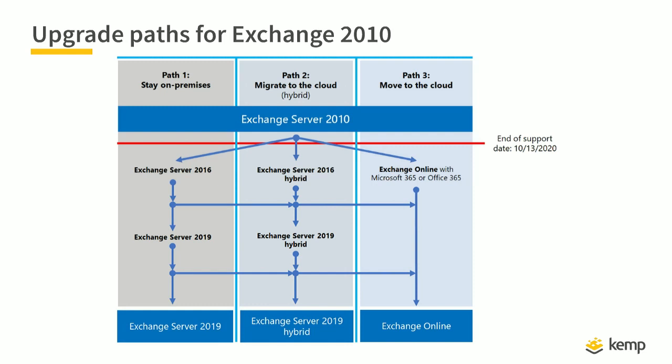We build an Exchange hybrid environment and move mailboxes to Exchange Online. During that hybrid configuration, we can add an Exchange 2016 server and move mailboxes to Exchange 2016 or Exchange Online. The last path, which I'll cover briefly, is moving to Exchange Online 100% without keeping any resources on-premises.